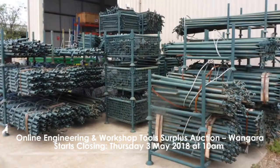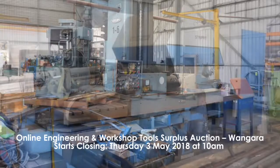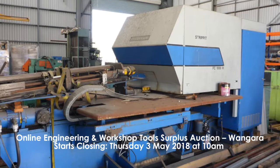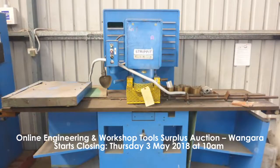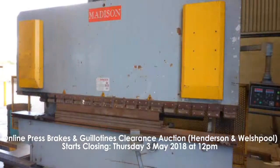Our fifth auction is the online engineering and workshop tool surface auction. This is an external auction in Wangarra, closing Thursday the 3rd of May at 10 a.m. and this includes scaffolding, pallet racking, borers, punches, guillotines, CNC router, press pumps, hand and power tools and much more.